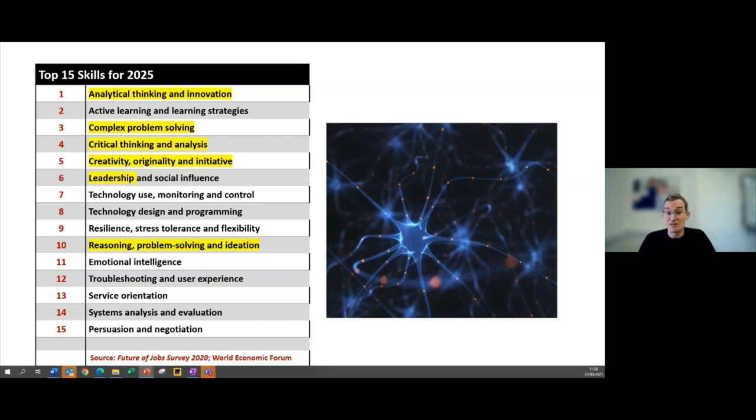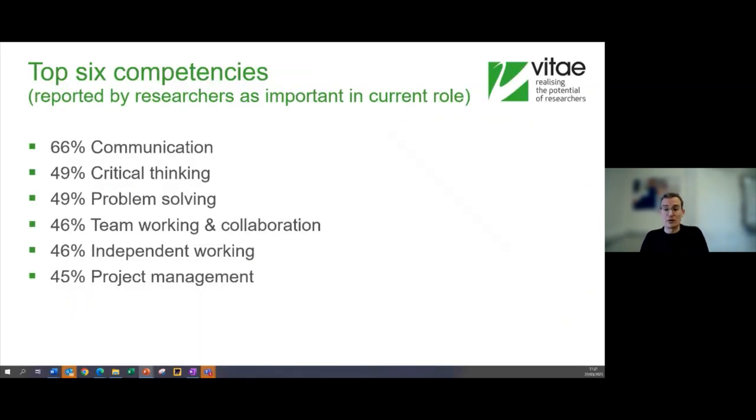These are your bread and butter — what you use every day. Analytical thinking and innovation, problem solving, critical thinking, creativity and initiative, even leadership and reasoning — these are all things really common for researchers to exhibit. We may not use this language yet, but we'll be able to show that these are definitely skills you are using on a daily basis.